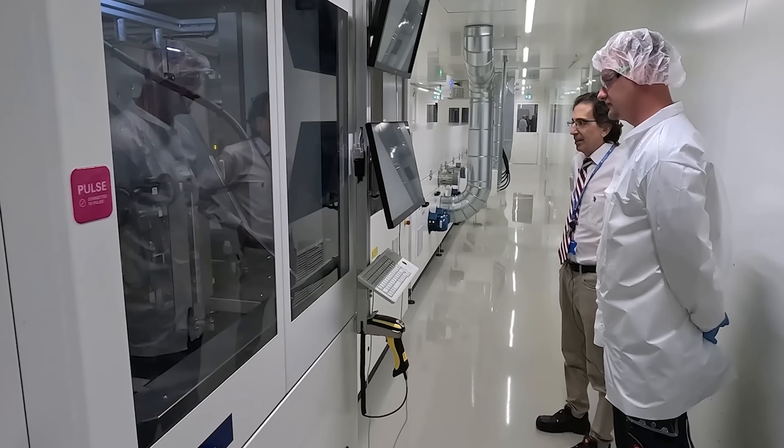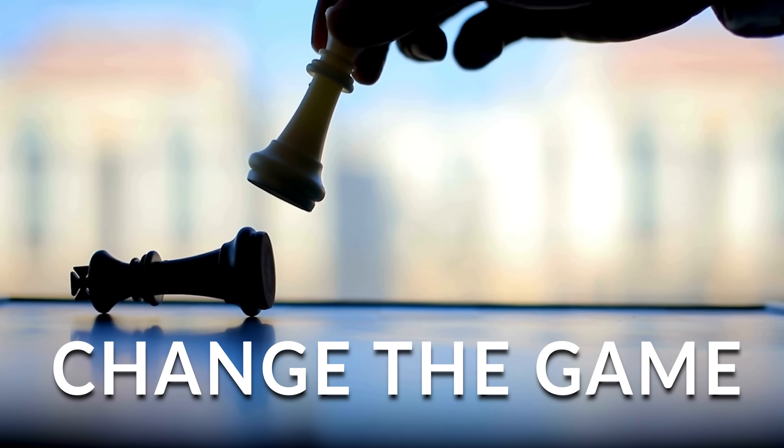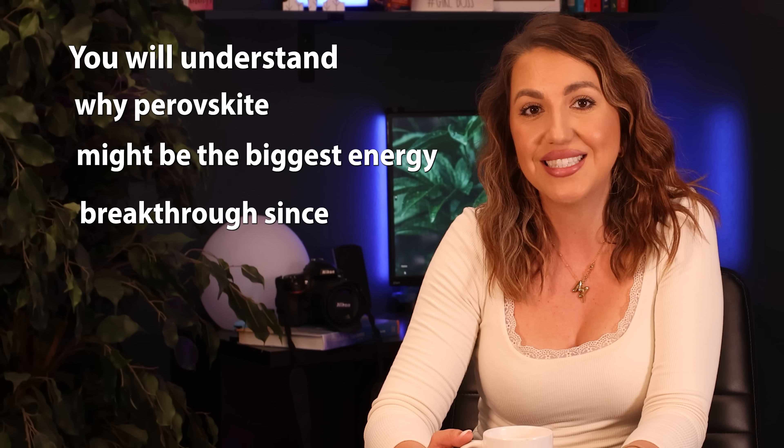Hey guys, welcome back to my channel. In today's video we are diving deep into perovskite solar cells — what they are, why scientists are obsessed with them, and how they could potentially change the game completely. By the end of this video you will understand why perovskites might be the biggest energy breakthrough since silicon.